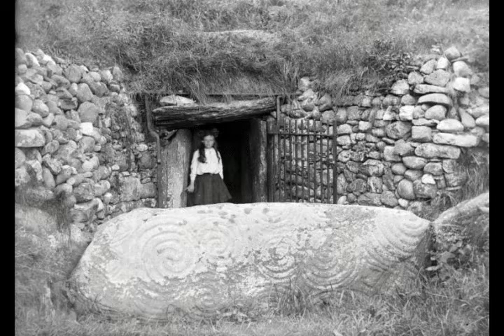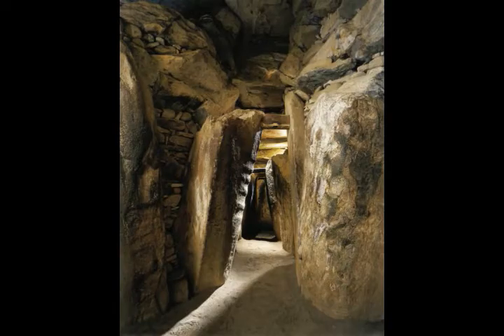Why did the ancient inhabitants of Ireland decide to construct Newgrange and other megalithic monuments? Unfortunately, the people who resided in Neolithic County Meath did not leave a large archaeological record behind them. One of the great anomalies of the Boyne Valley is the contrast between the magnificent and enduring ritual monuments and the somewhat ephemeral evidence for daily life, as archaeology professor Muiris O'Sullivan of University College Dublin told the Irish Times. He said there is no evidence of a large-scale settlement that would explain the organization and sophistication indicated by the tombs, so the people of the Middle Neolithic remain elusive.